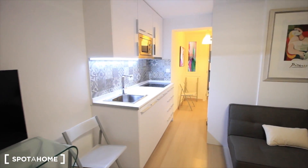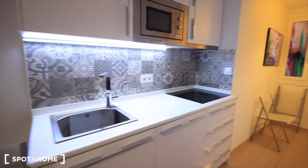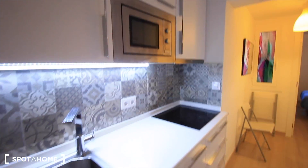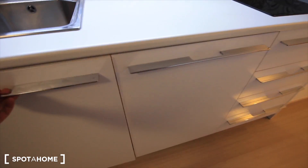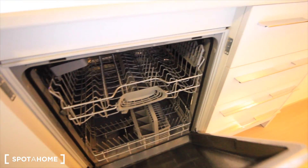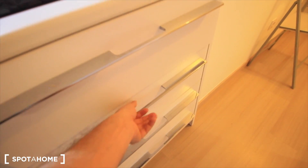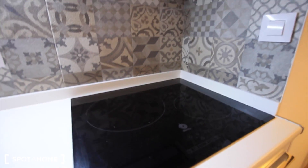Here we have just the kitchen, the sink, the vitro ceramic over there, the microwave, and the extractor, and here the light — this really cool vault. And here, this part for cleaning stuff, the washing machine, the dishwasher, and here the drawers, the kitchen stuff, and the kitchen area.